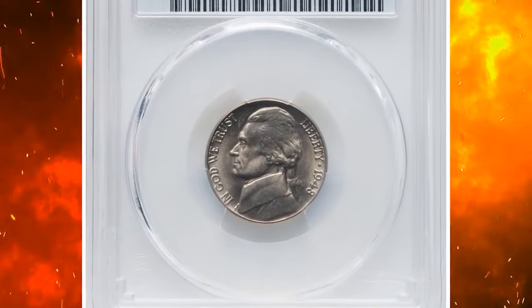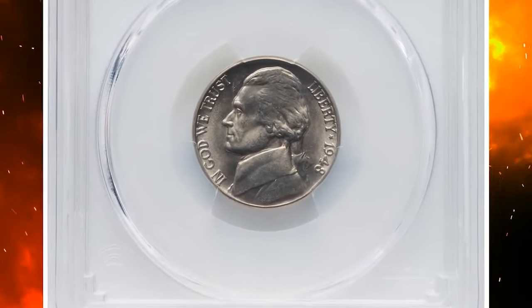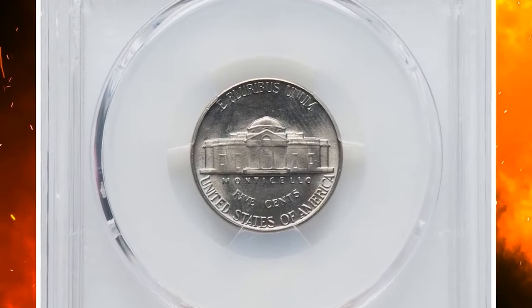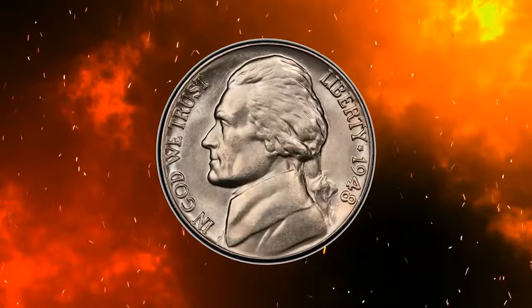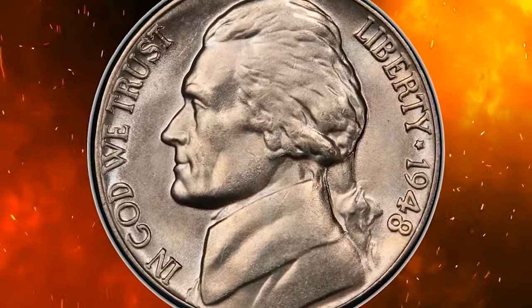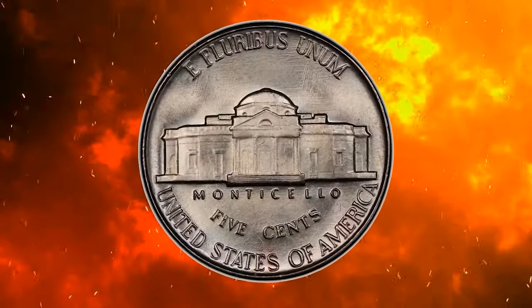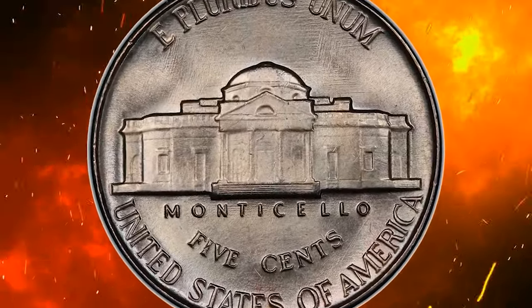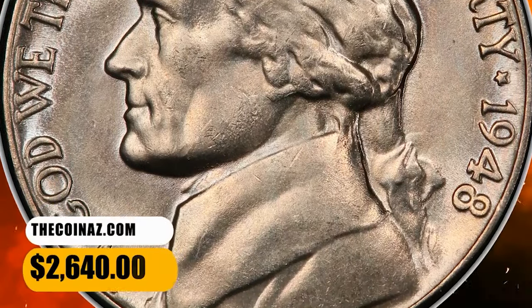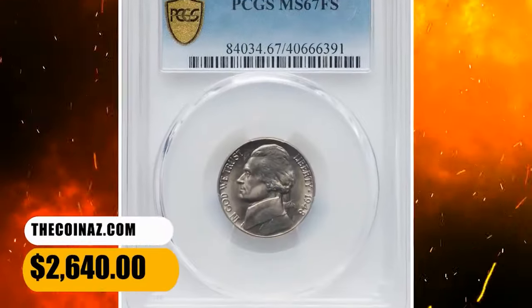1948 Jefferson nickel. Graded in Mint State 67 full steps by PCGS. A sharp, satiny example struck from fresh dies with no evidence of erosion. The near-brilliant surfaces are pristine, and eye appeal is outstanding. This Philadelphia issue is usually seen no finer than MS66 in the full steps category, and superb gems such as the present are rarities. It was sold for $2,640.